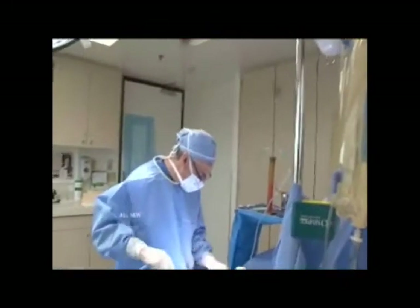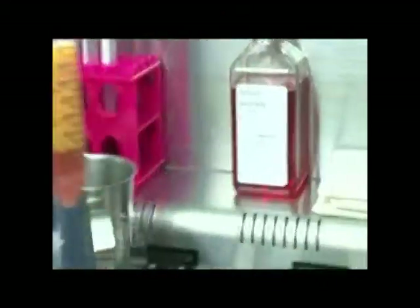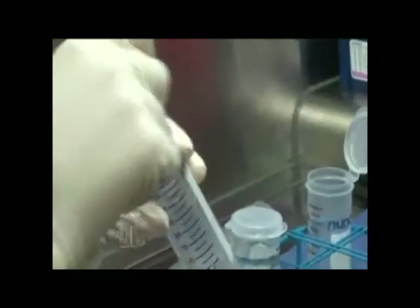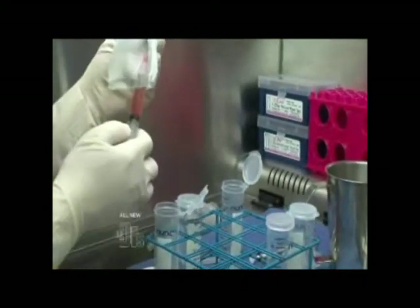We're harvesting the fat using a standard liposuction technique to obtain the stem cells from. We'll give this fat to our technician — she'll separate the stem cells from that fat. I'm going to put it in the centrifuge. What will happen is it will separate completely, and we're going to be left with our little amount of stem cells at the bottom. Now we have the stem cells in the syringe, and we're going to pass it off to the doctor to re-inject.